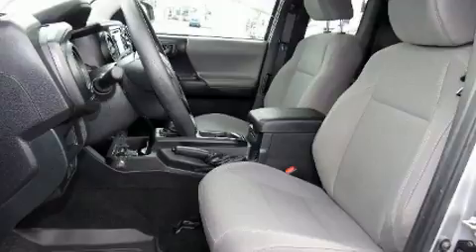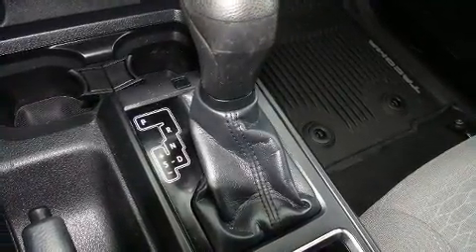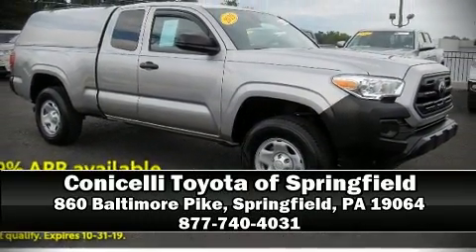This vehicle has achieved certified pre-owned status by passing Toyota's comprehensive certification process. Our knowledgeable sales staff is available to answer any questions that you might have — please don't hesitate to give us a call.